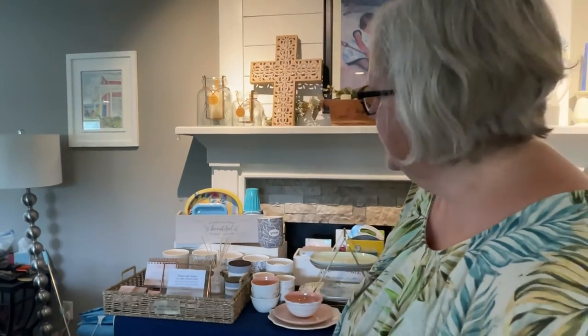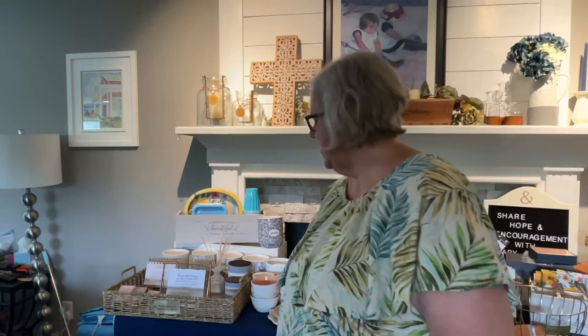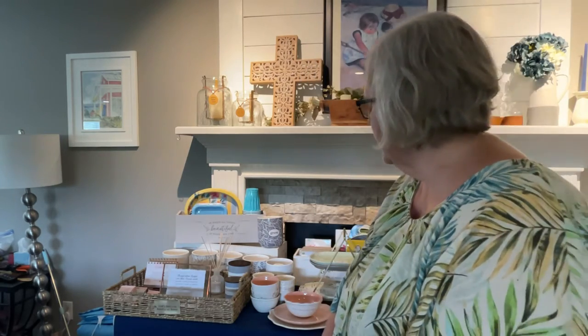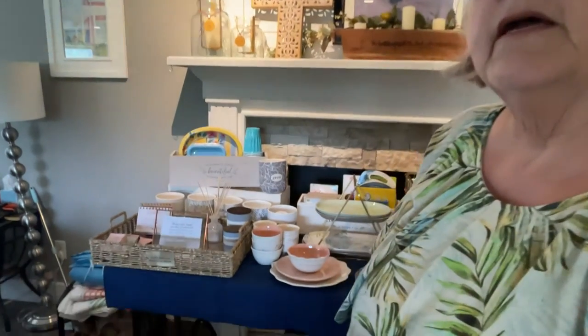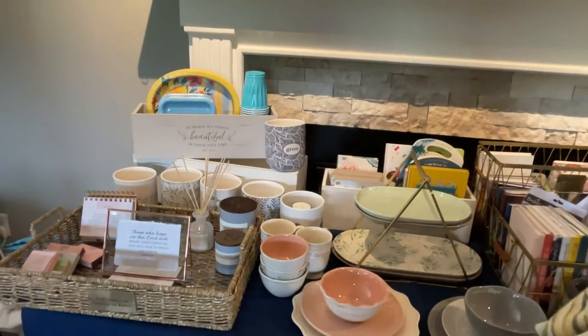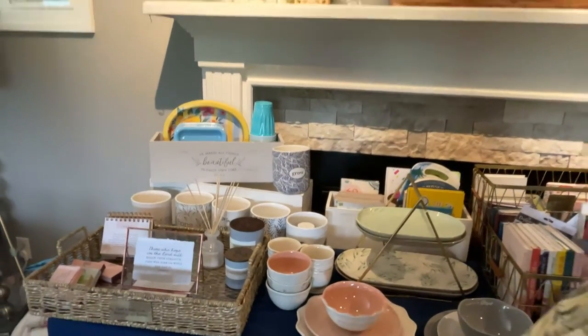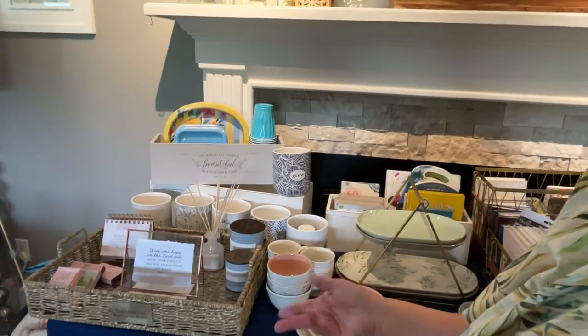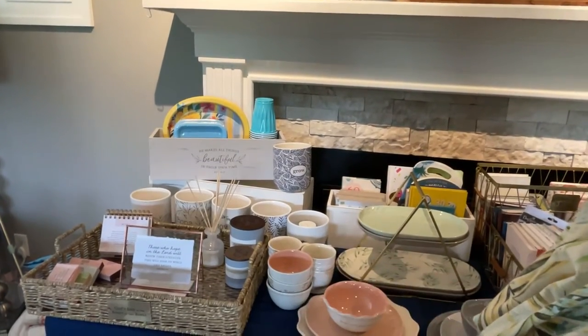Some other home decor items — this God's catch-all tray is just beautiful. It's made out of seagrass. It has a gold plaque on the front that says 'God's love is the heart of this home.' And it comes with a glass insert in the bottom to protect it. You can use that for all kinds of things — as a serving tray or decoratively.